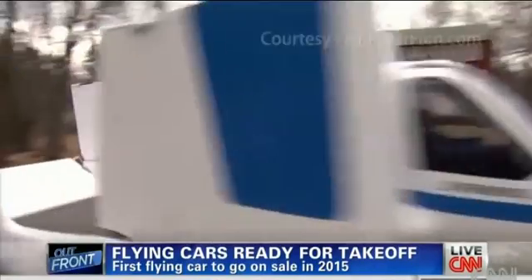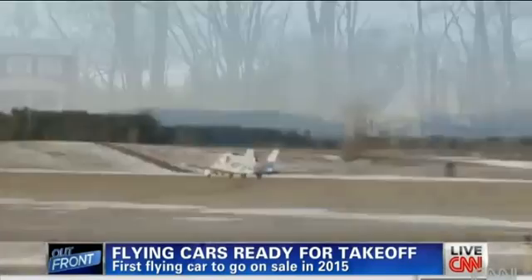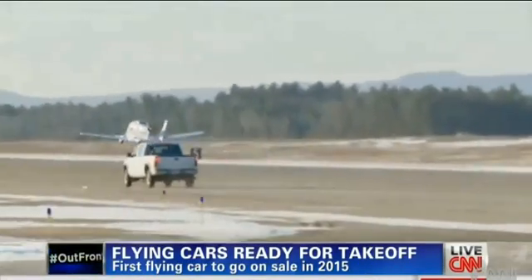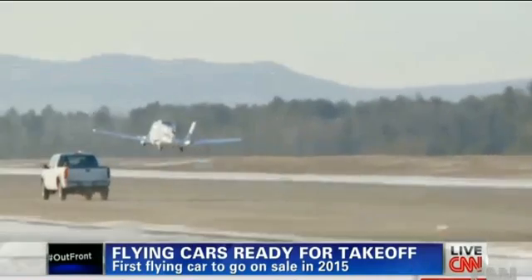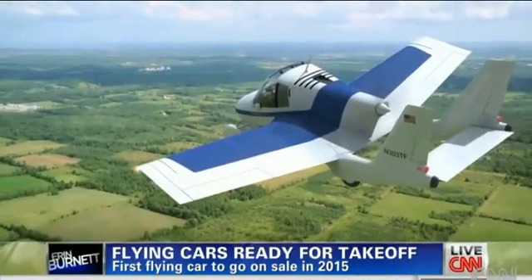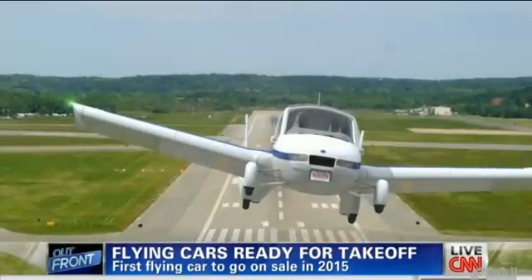But is it safe? Dietrich says it is. A flying car can travel at a speed of about 115 miles an hour with a range of about 450 miles in the air, similar to a small plane. The Transition is kind of a symbol of what we can accomplish and that these things are totally technically achievable.